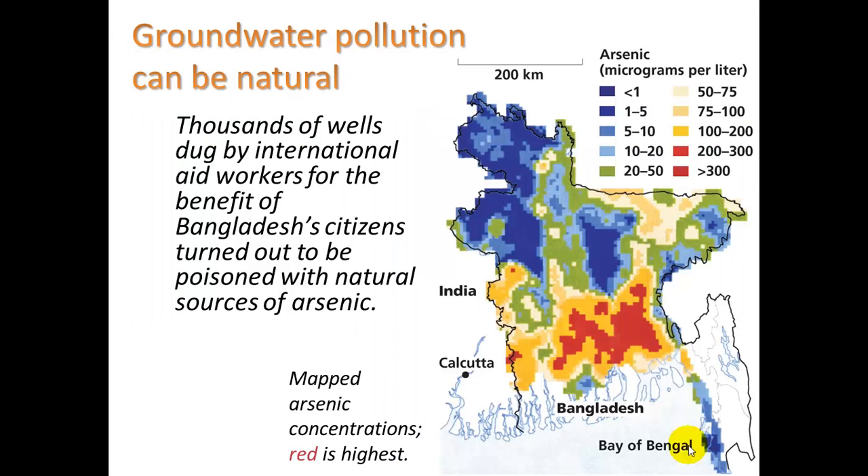As an example of natural contamination, thousands of wells were dug by international aid workers for the benefit of Bangladesh citizens in India, but they turned out to be poisoned with natural sources of arsenic. You can see the concentration of that illustrated here.